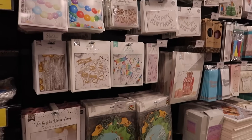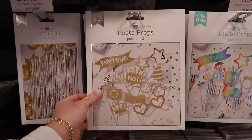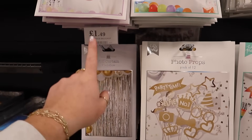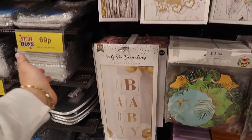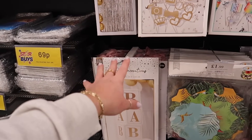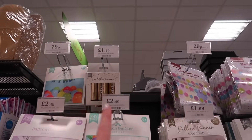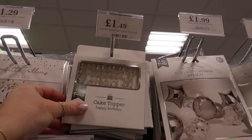Looks like we've got some new party stuff in. A set of photo props in a gold theme, a foil fringe backdrop — you could do a whole baby shower setup in gold. Confetti cannons for £1.49 and a really cute cake topper that says Happy Birthday.